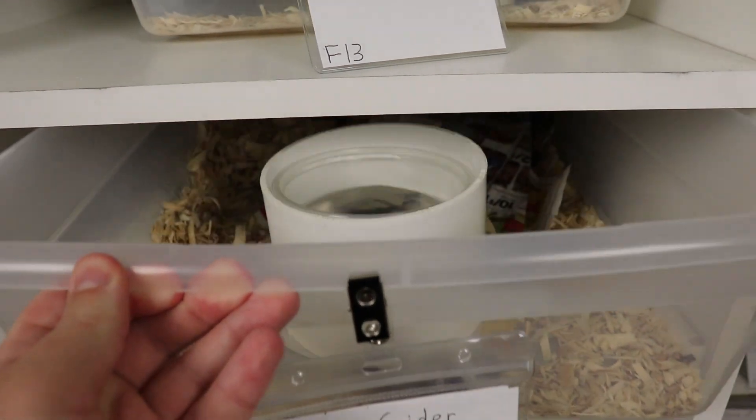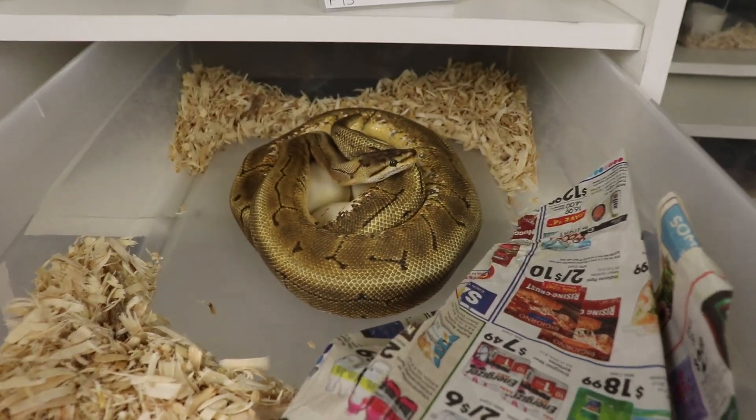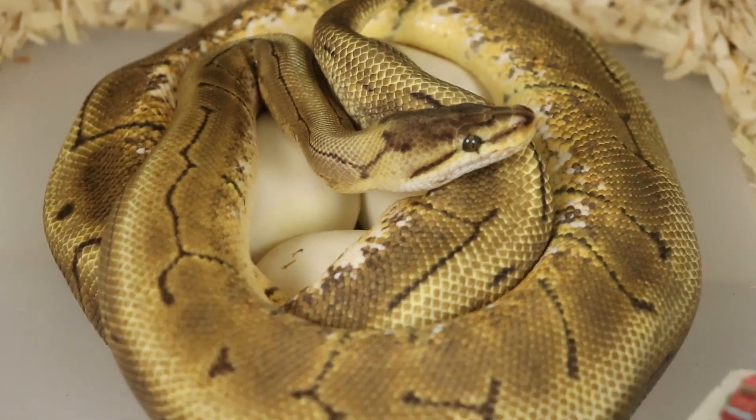Hey guys, it's Benjamin with Benjamin's Exotics, and in today's video we are going to be pulling the fourth ball python clutch of the 2021 breeding season, which is our female pinstripe spider heck clown bred to our pasto clown male.